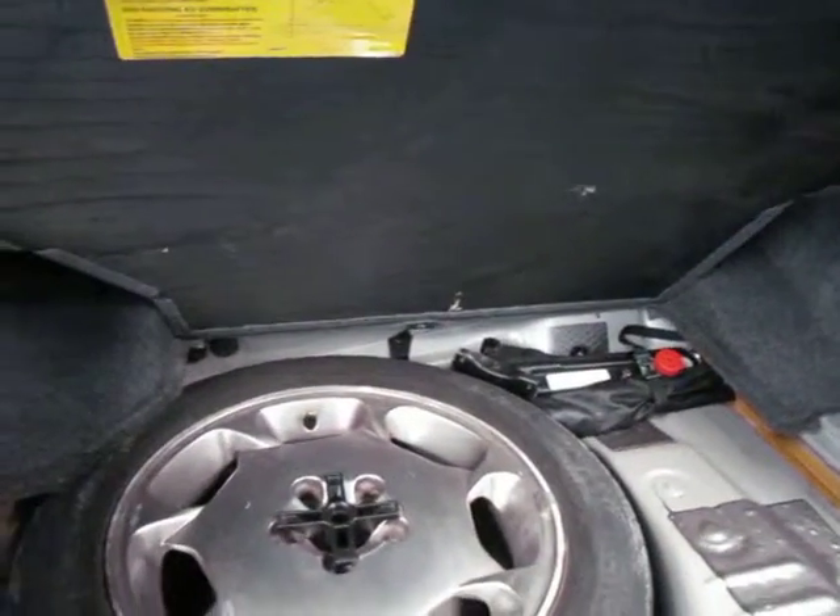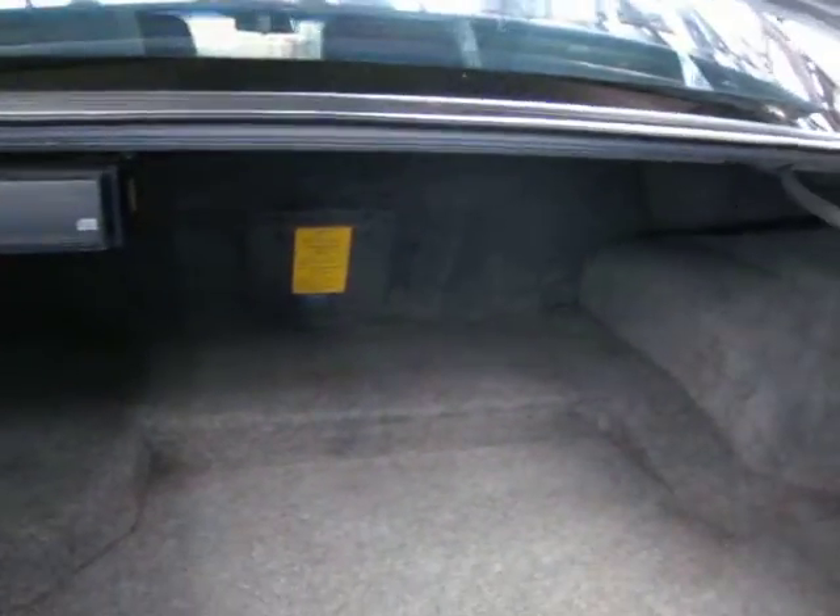There's your spare wheel — full-size spare, which is fantastic. Your jack and everything's there. As you can see, you've also got a ski hatch in the back.